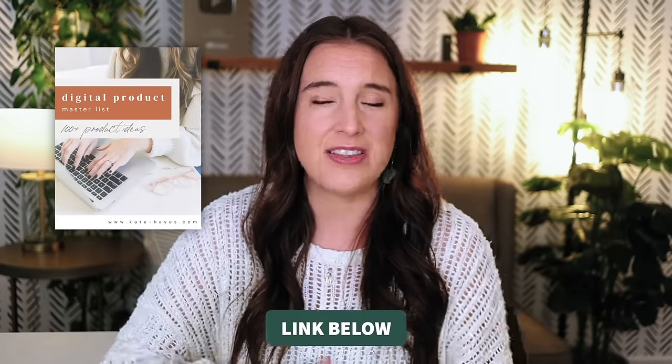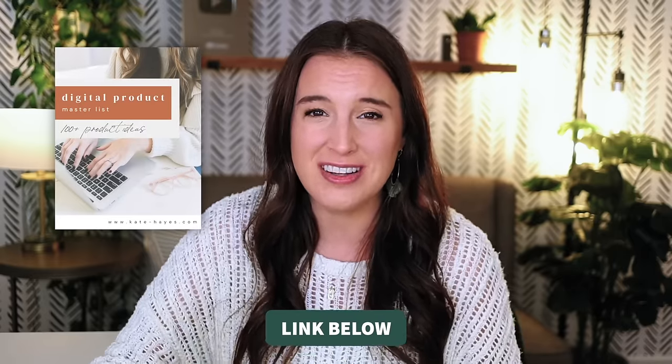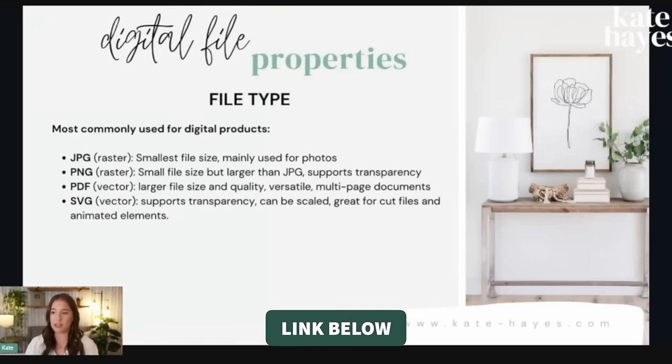Remember, if you need ideas, I've got that whole master list of different digital product ideas — over 100 — to get you going and give you some inspiration. Click through the link below to watch my free Digital Product Powerhouse masterclass. It's going to give you my four-step system for starting and growing a digital products business that brings in passive revenue for years to come. Talk soon, friends.